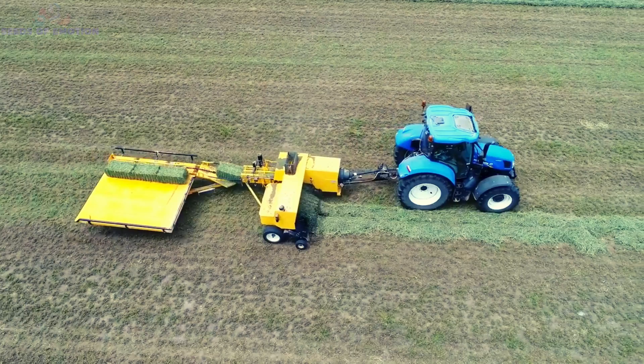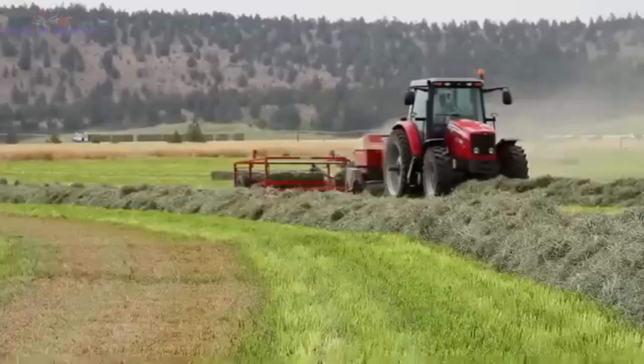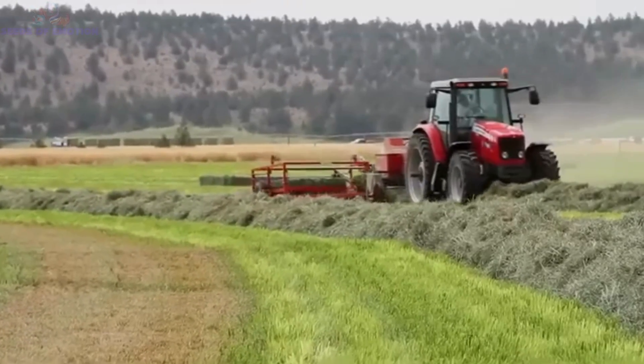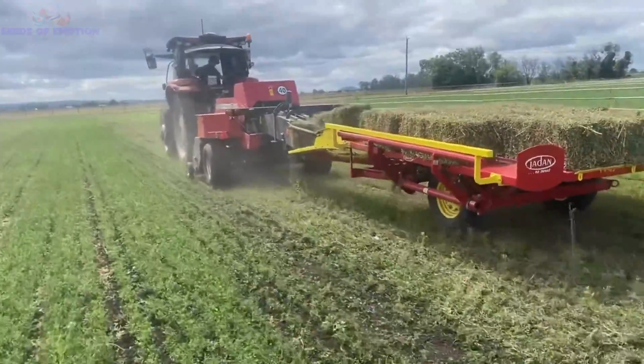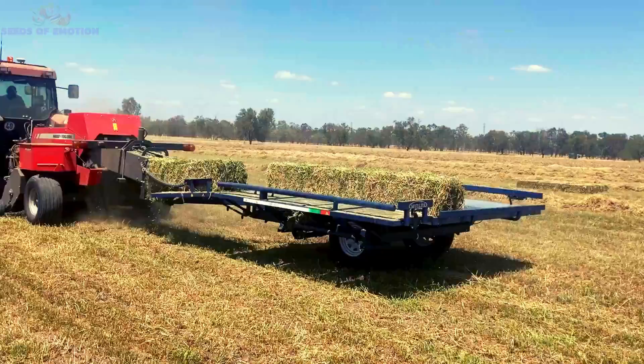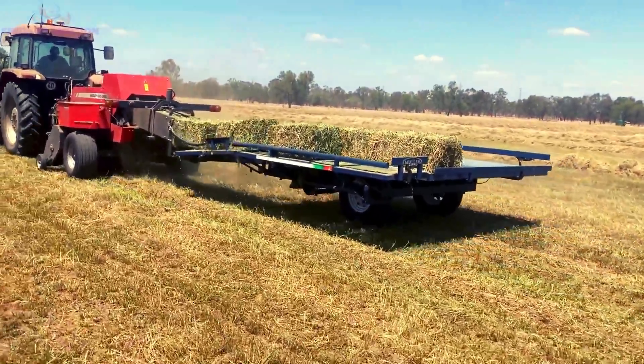the tray gently tips, sliding them onto the ground for easy collection. Its controls are tractor-cab operated, making the entire process user-friendly and seamless. Whether you're a seasoned farmer or just starting out, the Jaden Enterprises 15 Bale Accumulator is a game-changer for small-scale efficiency.